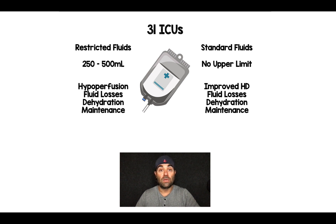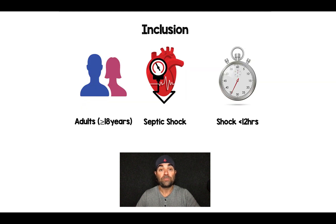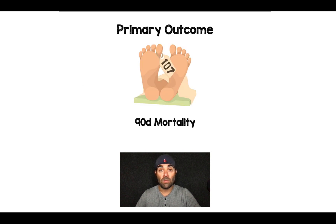So really, the difference between groups about when to give fluids was severe hypoperfusion in the restrictive group versus continued improved hemodynamics in the standard fluid group. The patients that were included were adult patients greater than or equal to 18 years of age with septic shock and having shock for less than 12 hours. The primary outcome was 90-day mortality.